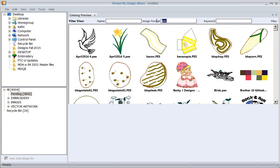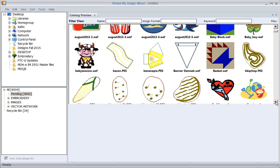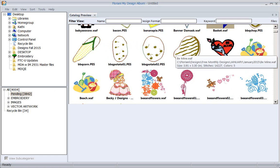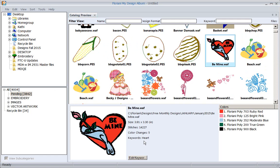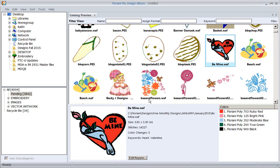We can also look by a really cool feature called keyword. I can give a design a keyword and search by that. Let's come down and look at a design - here's one. Let's select it and add a keyword. It already has 'heart' - I've already added one keyword to it. Let's also add 'Valentine.' I can add as many keywords as I like.